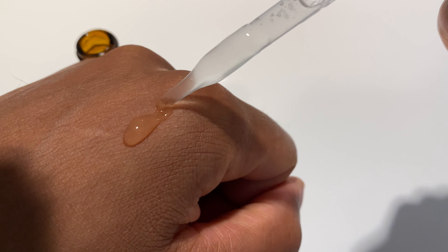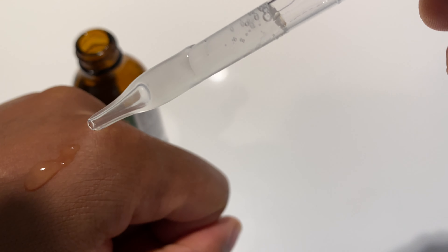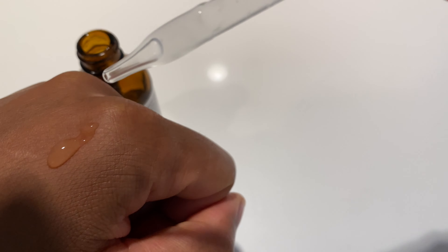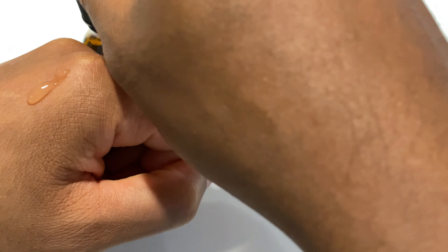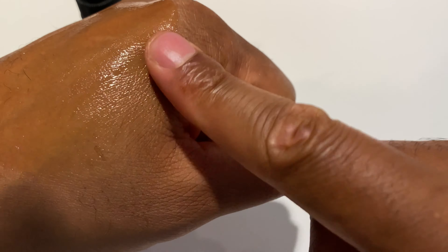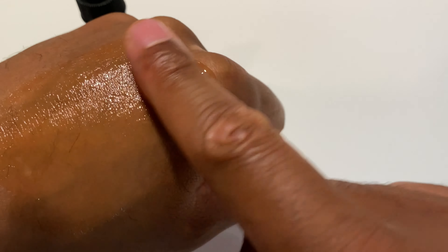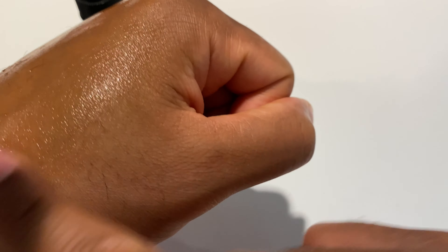It comes on like that — clear. It's actually not clear inside of the tube, it's like opaque. But it comes on the skin clear, and once you get it on you can rub it in like that. It's like a watery gel-like and it absorbs quite well. I put quite a bit on my hand, but it absorbs well. And what doesn't absorb actually evaporates.